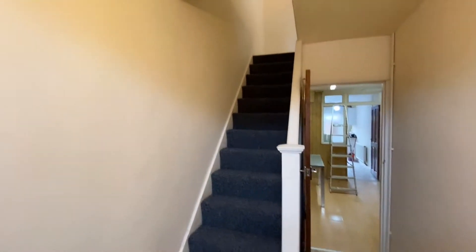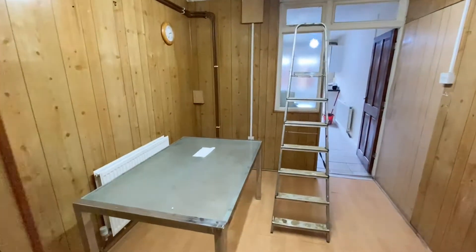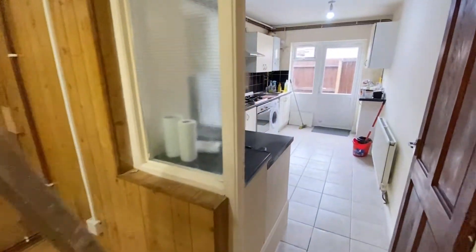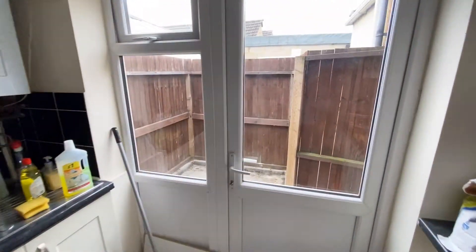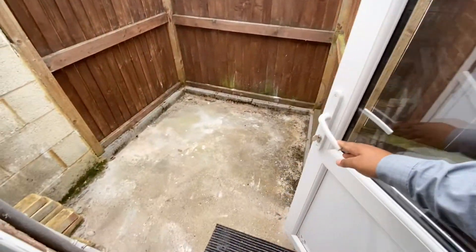You've either got stairs leading up, or if you head through, you've got a good sized dining room. Beyond the dining room you've got the kitchen, and then past that we've got this small courtyard area.